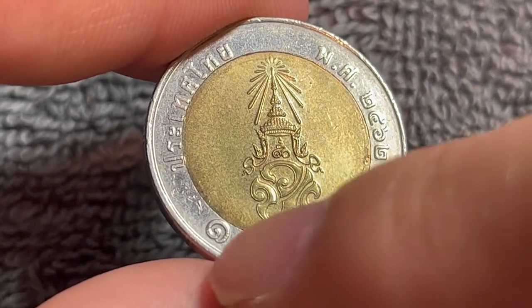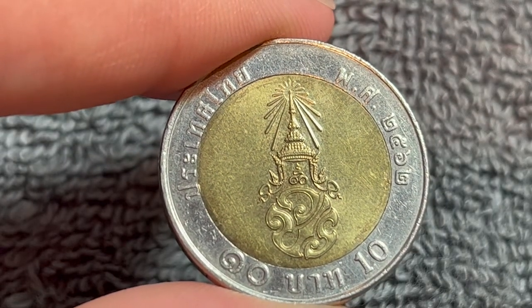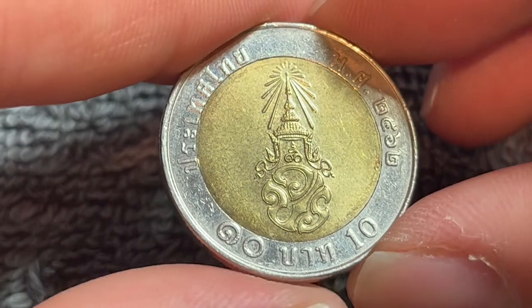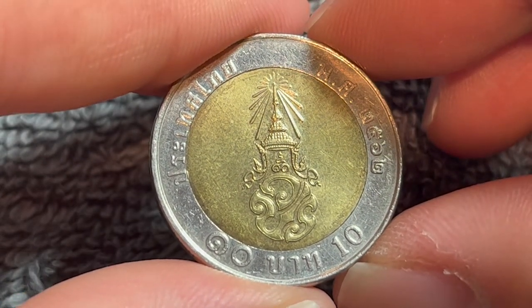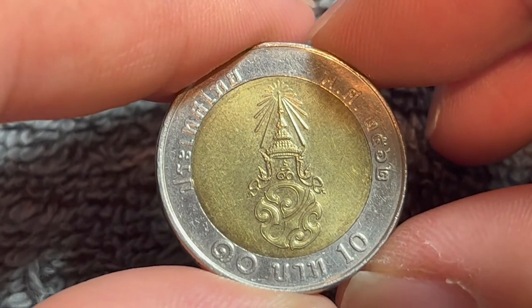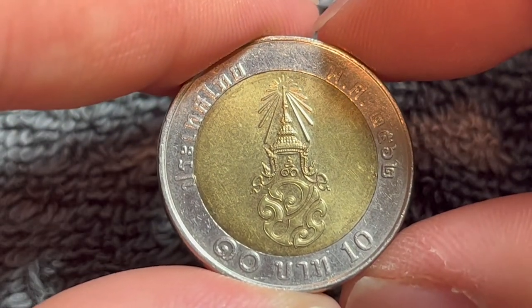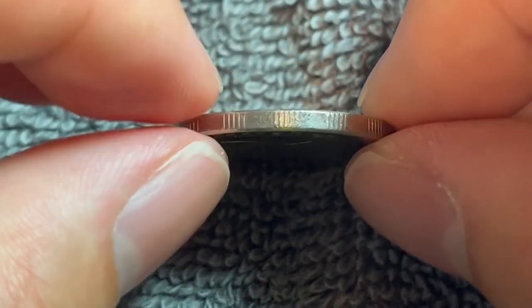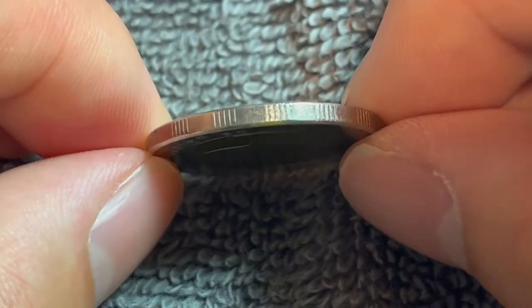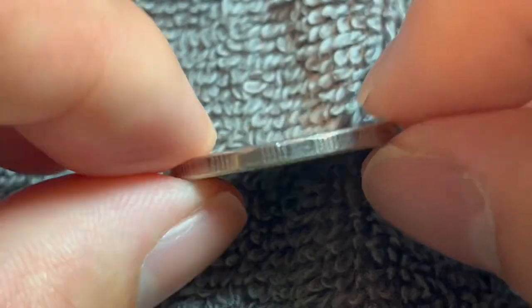So this is a 10 baht coin. It has an exchange value of about 28 U.S. cents as of time of recording. It's a bimetallic coin, as you can plainly see — copper aluminum nickel center with a copper nickel ring. It weighs 8.5 grams, it's 26 millimeters in diameter, 2.15 millimeters thick, with an interesting alternated reeded and smooth pattern on the edge. There are 15 segments with five reeds in each segment.